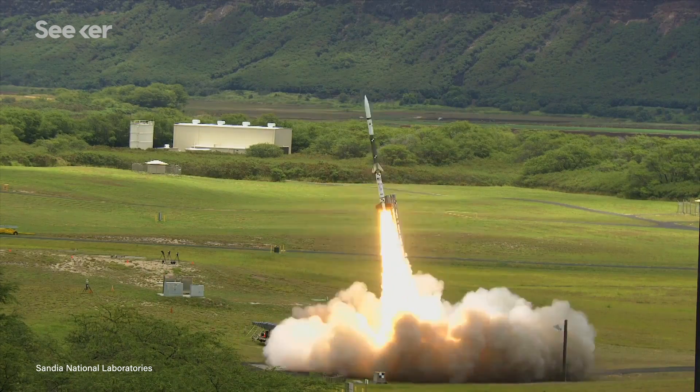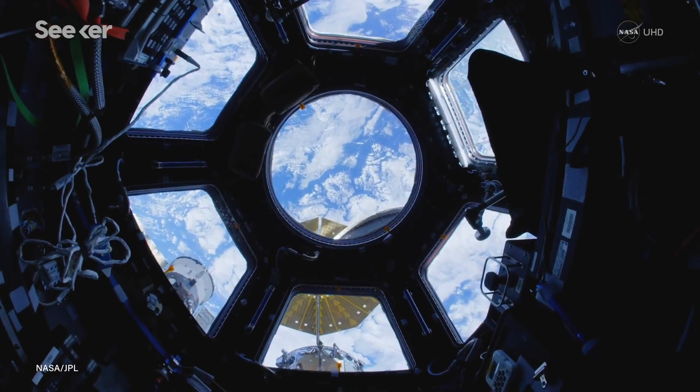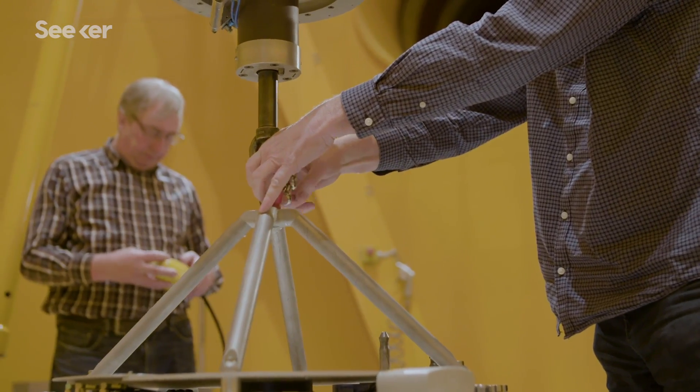Drop towers have several advantages compared to other microgravity facilities. Other facilities might be sounding rockets, satellites, space stations, and also parabola flight on planes. The big advantage of drop towers is the accessibility and the repeatability — if one experiment failed you just try again. On other platforms this normally is far too expensive. The tower runs roughly 250 days a year with up to three drops per day.